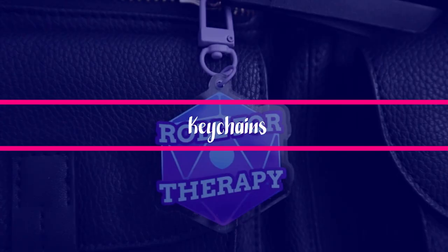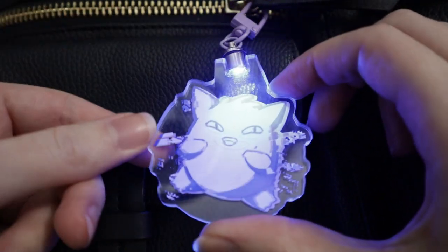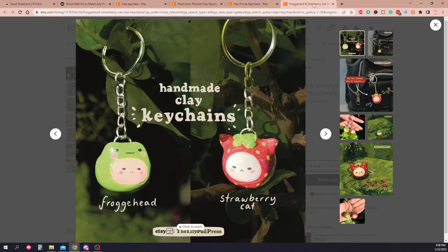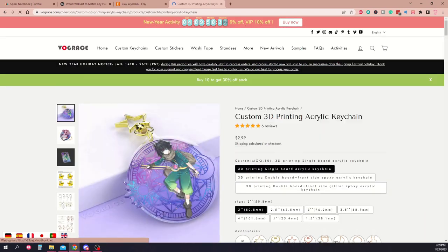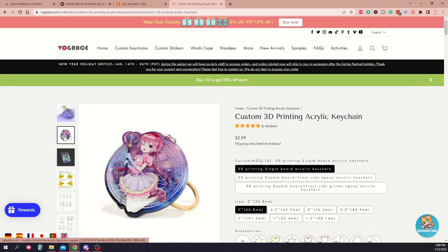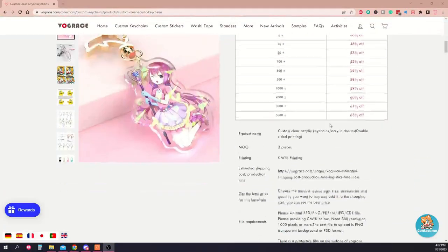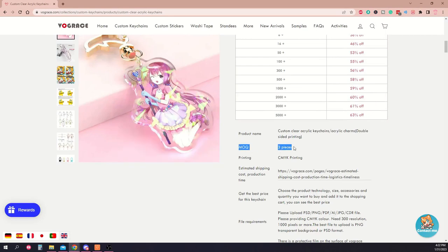Moving away from paper products, keychains are a small and attractive item that can be budget-friendly to make and to sell. You can make them yourself with clay if you have the skill, but unless you want to remake your art by hand over and over again, you may want to get them printed by a manufacturer. You can get many different kinds of printed keychains made, including acrylic, wood, metal, and more. Pay attention to the minimum order quantity — if you're just starting out, you don't want to be buying 100 keychains unless you know you're going to sell them all.